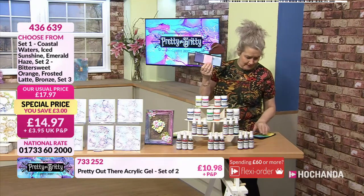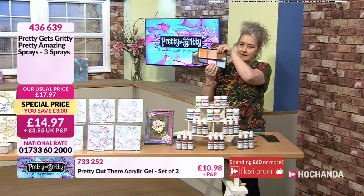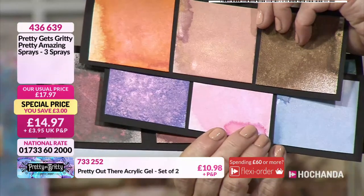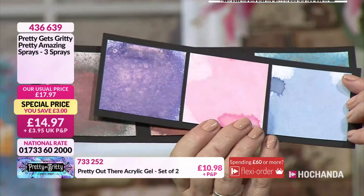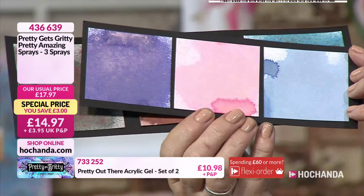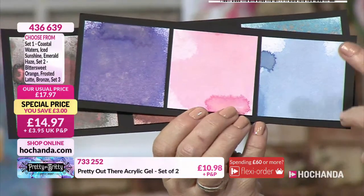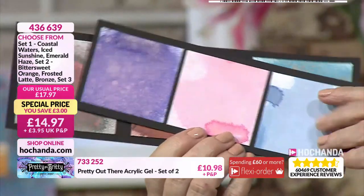The next set brings back Vintage Violet, Ultra Violet, and Misty Morning. It's a lovely, more subtle tone — if you want lighter rather than deeper tones, that's a nice set to go for.